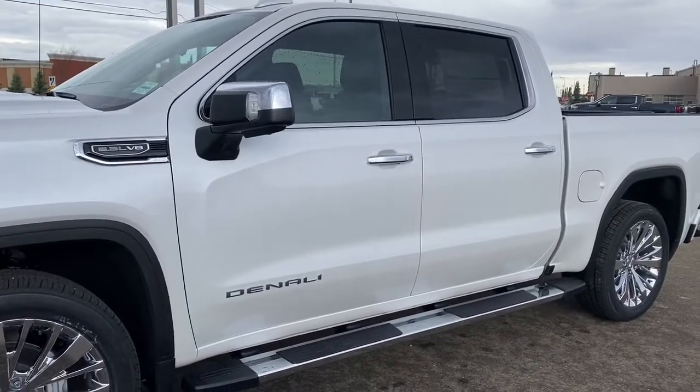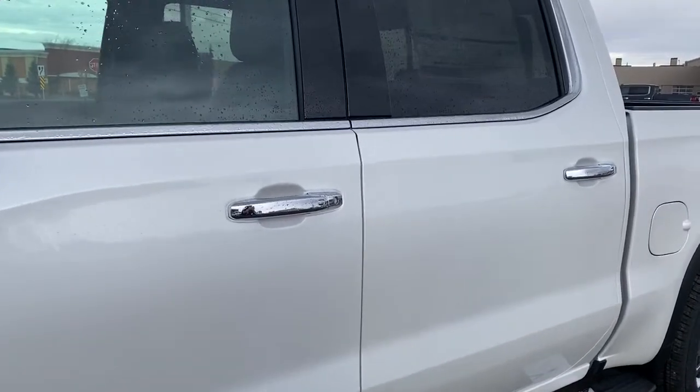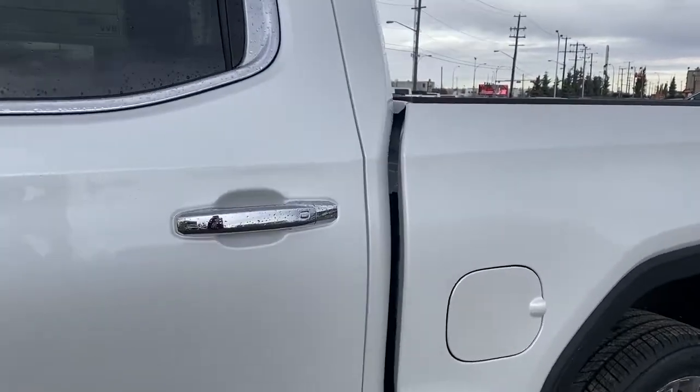The side mirrors have side blind zone alert as well as the turn signal indicator. There are rear tinted windows and running boards down below. The door handles have intelligent access, so as long as you've got the key fob on you, push the silver button to lock or unlock the doors.